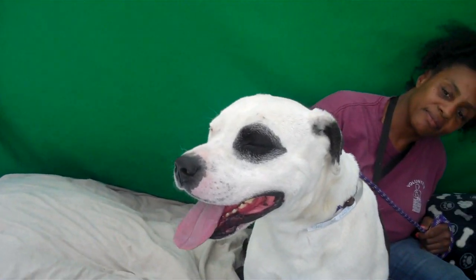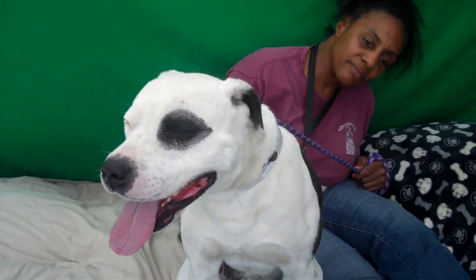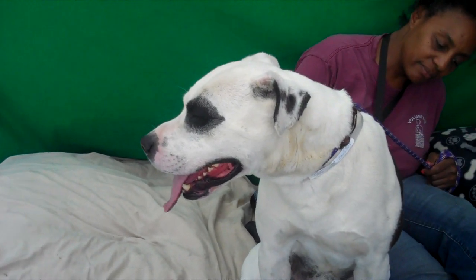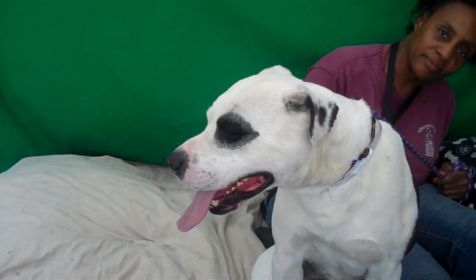Even though he needs a little bit of a refresher course in his leash skills, we think he's kind of distracted in this environment because it is noisy, and that once he's out of here, he's going to be a superb dog.